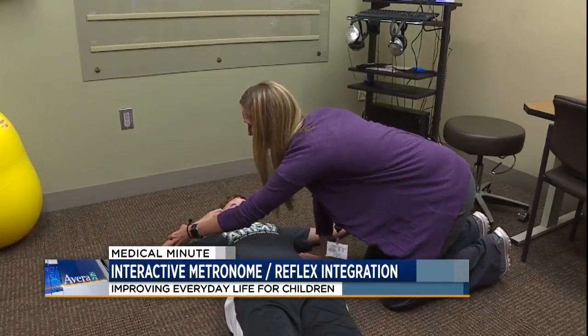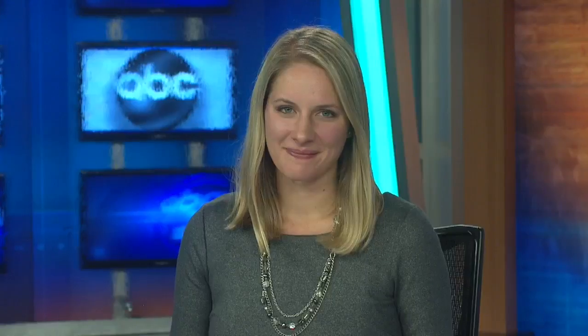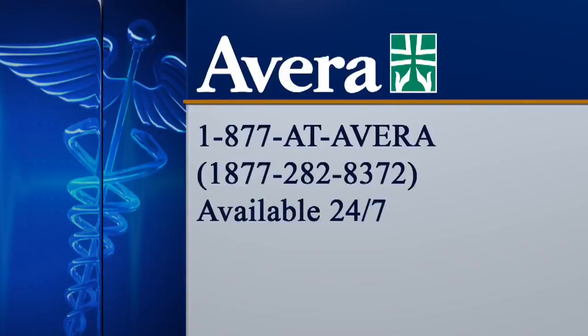With your Avera Medical Minute, I'm Tess Hedrick, KSFY News. Gannon's mom says homework takes a fourth of the time it used to since he started working with Laura. For more information about interactive metronome and reflex integration, call 1-877-AT-AVERA.